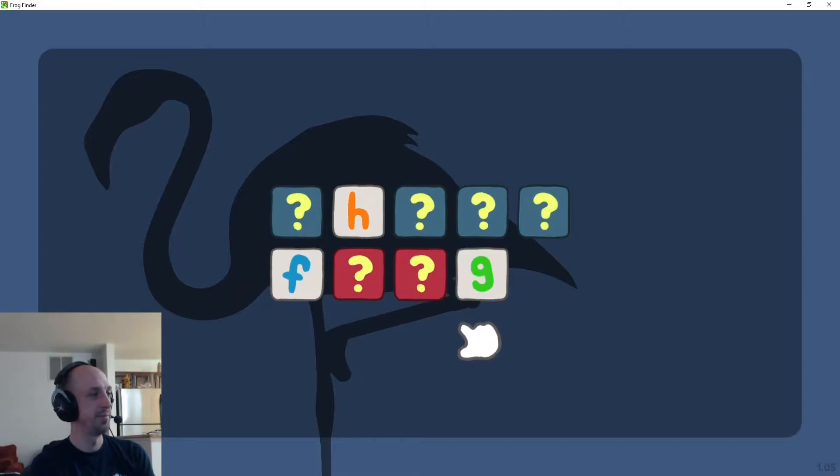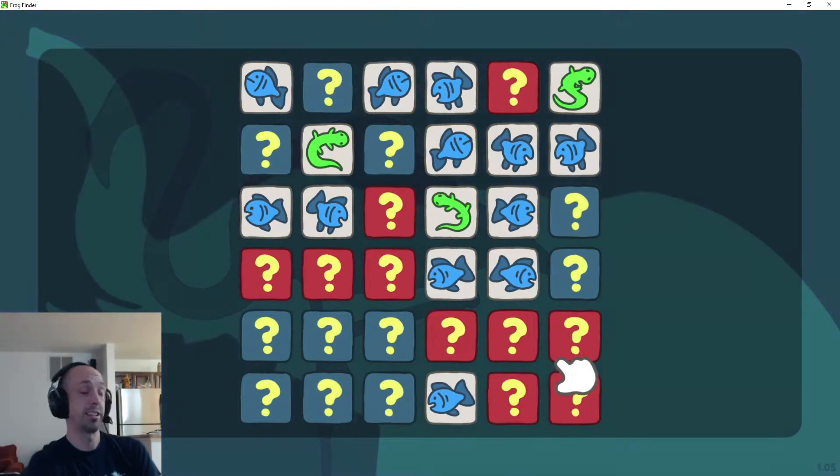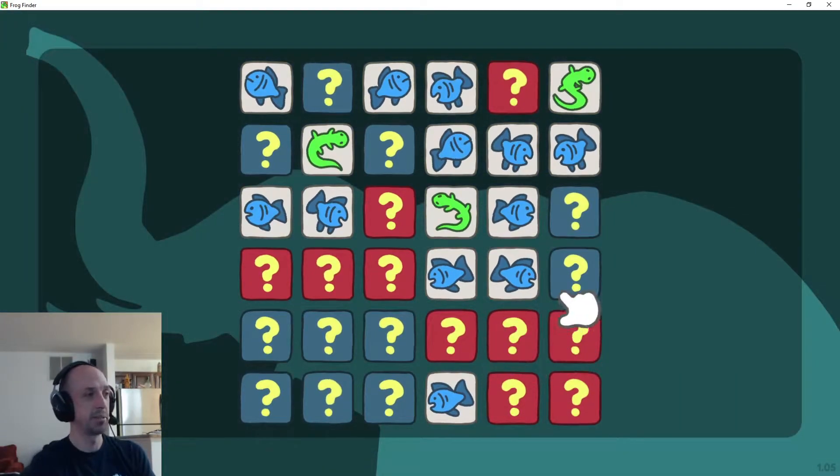I think it's somewhere back here, right? Oh, it wasn't there. We're getting warmer. There he is. Some of the levels are easy and some are trickier. Let's see what the level is after this. Like this one. Where could the frog be? Good luck.